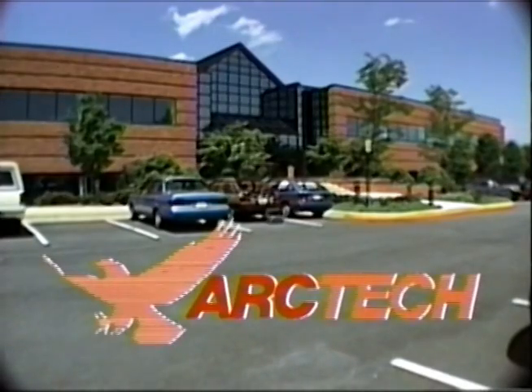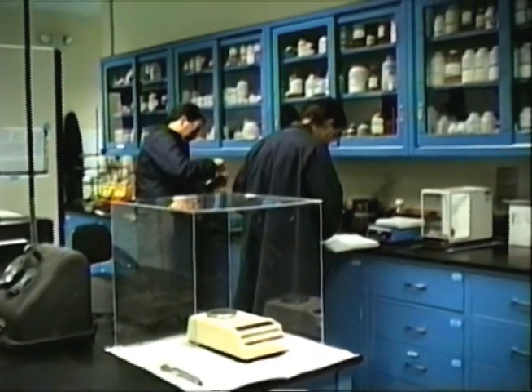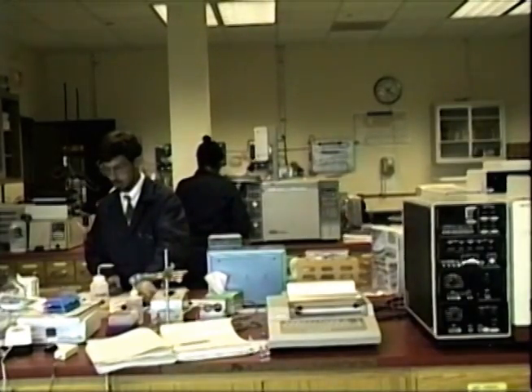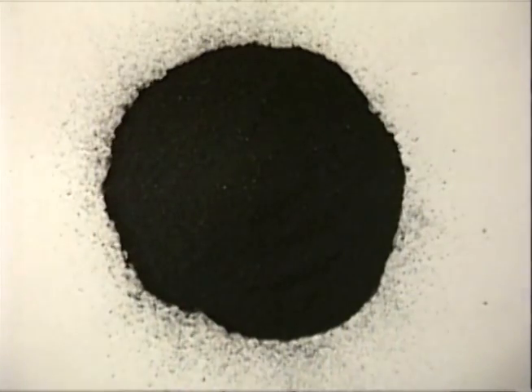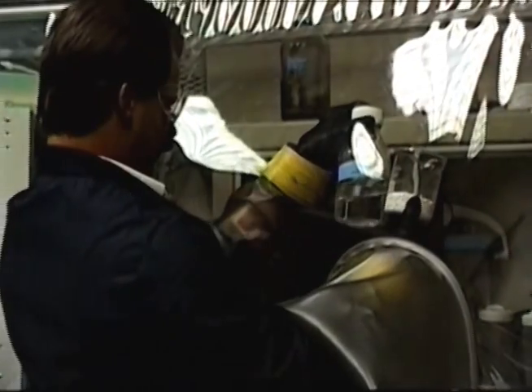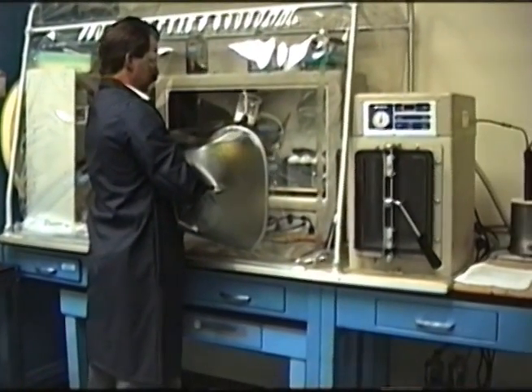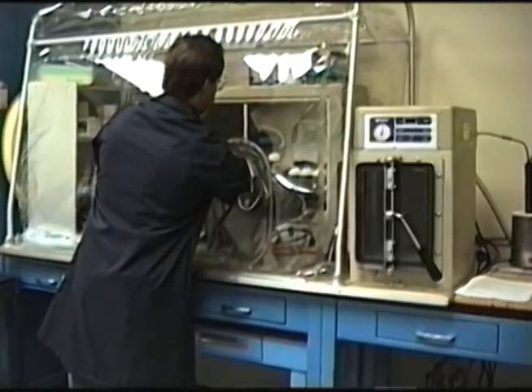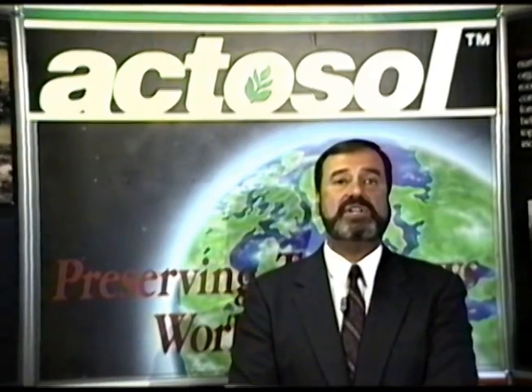Arctech is a bioresearch company dealing in the bioconversion of coal into alternative fuels. During research in that process, Arctech found that certain types of coal contained a high natural content of humic acids. Further investigation revealed that humic acids are actually the preeminent active ingredient in organic soils, and they are responsible for the conversion of fertilizer into plant nutrients.